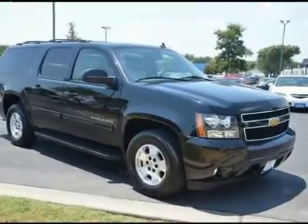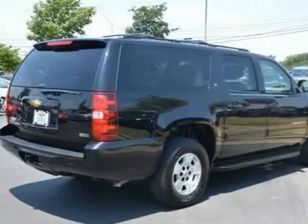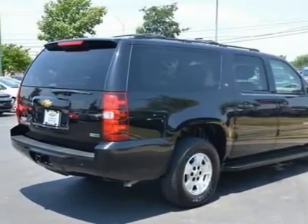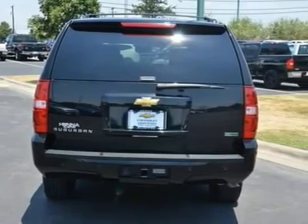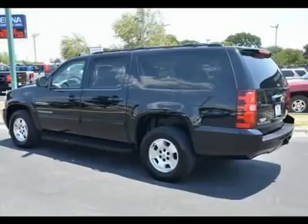GM Certified pre-owned means you not only get the reassurance of a 12-month/12,000-mile bumper-to-bumper limited warranty, but also a 2-year/30,000-mile standard CPO maintenance plan, and up to a 5-year/100,000-mile, $0 deductible powertrain limited warranty.